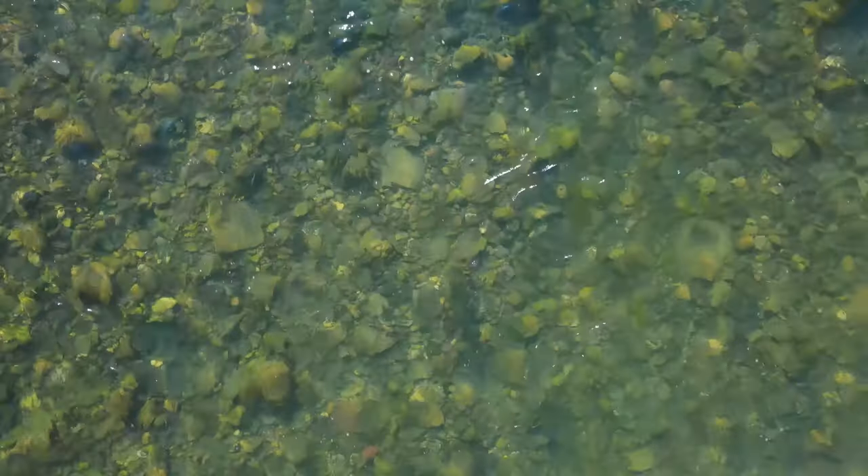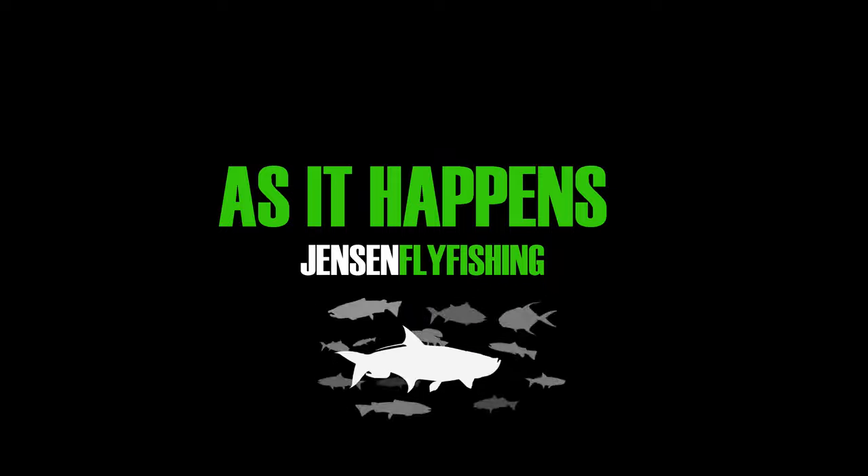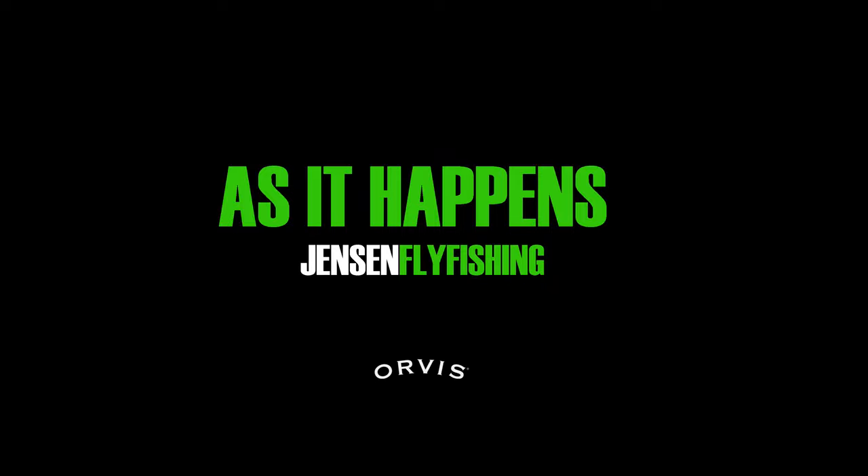These fish are extremely adept at following flies and seriously inspecting even the smallest flies on light tippets to ensure their safety. They often eat gingerly, or swing around your flies prior to eating, making hook sets difficult.